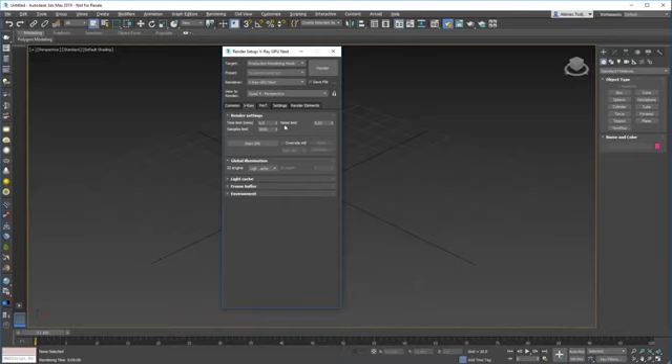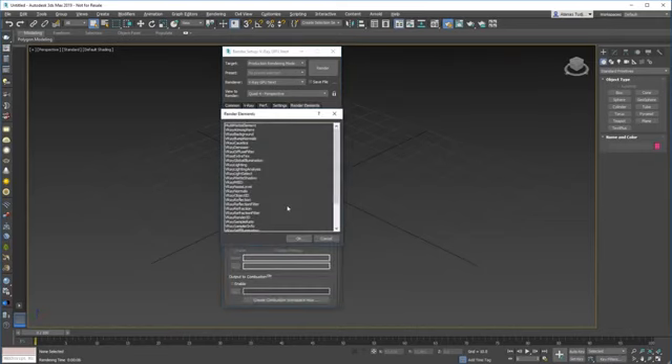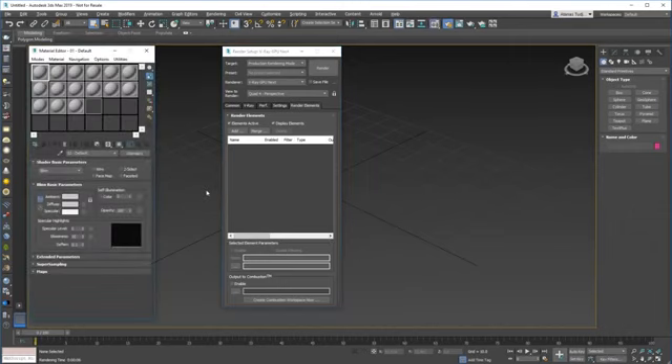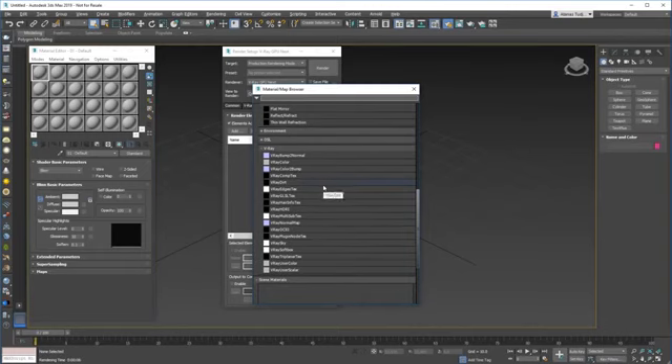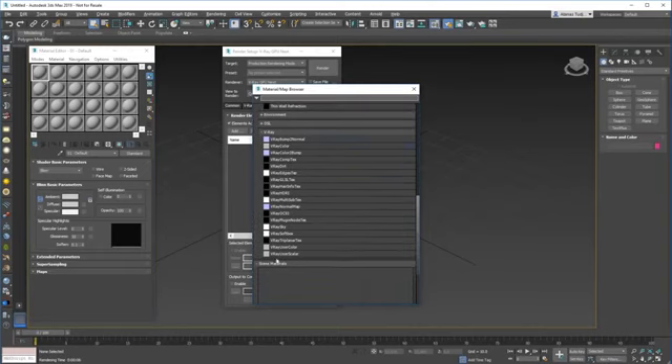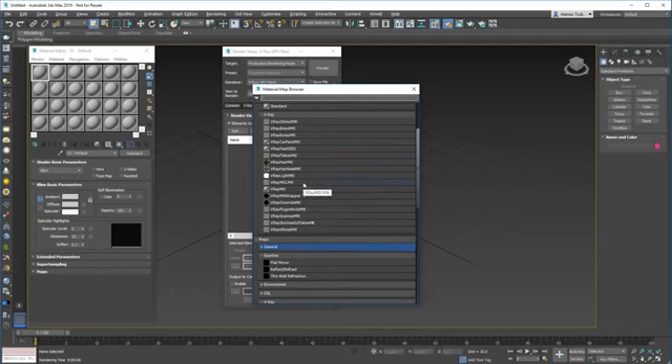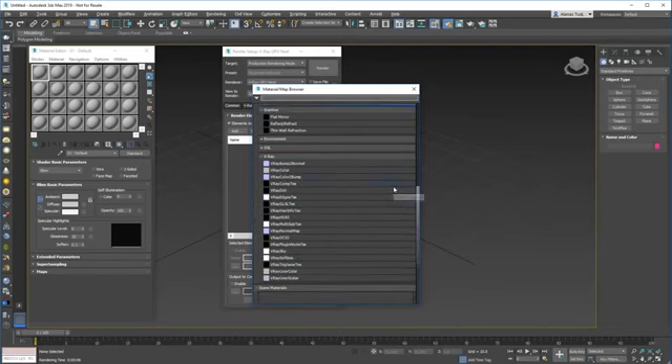The V-Ray tab is probably the one you're going to use most. If I open the render elements, you'll find something very interesting — a lot of the render elements are missing from this menu, because they're not supported on the GPU. Right now everything that is not supported on the GPU will not be displayed. Same with the material editor — a lot of the V-Ray maps are not displayed, and the same goes for materials as well. This will take some confusion out of trying to figure out what works on the GPU and what doesn't. Everything that is displayed works.